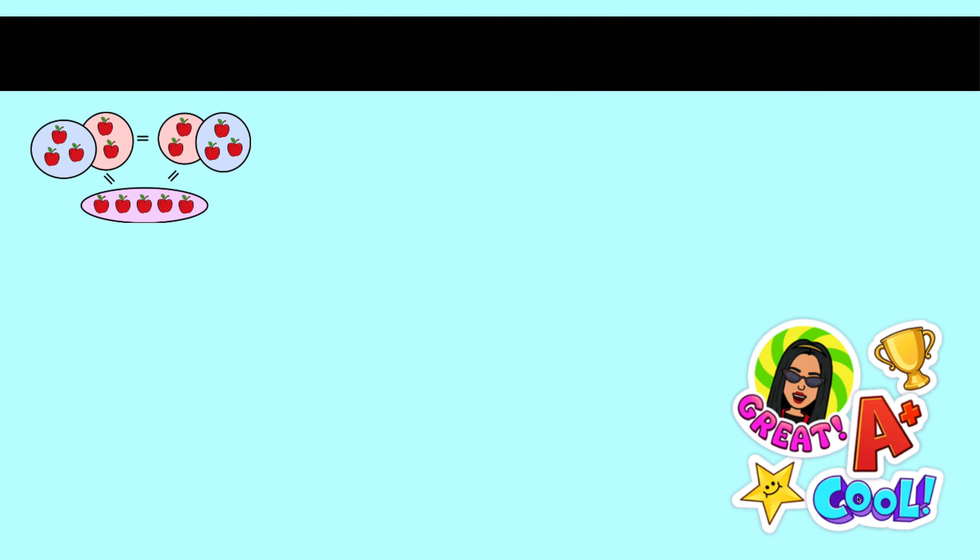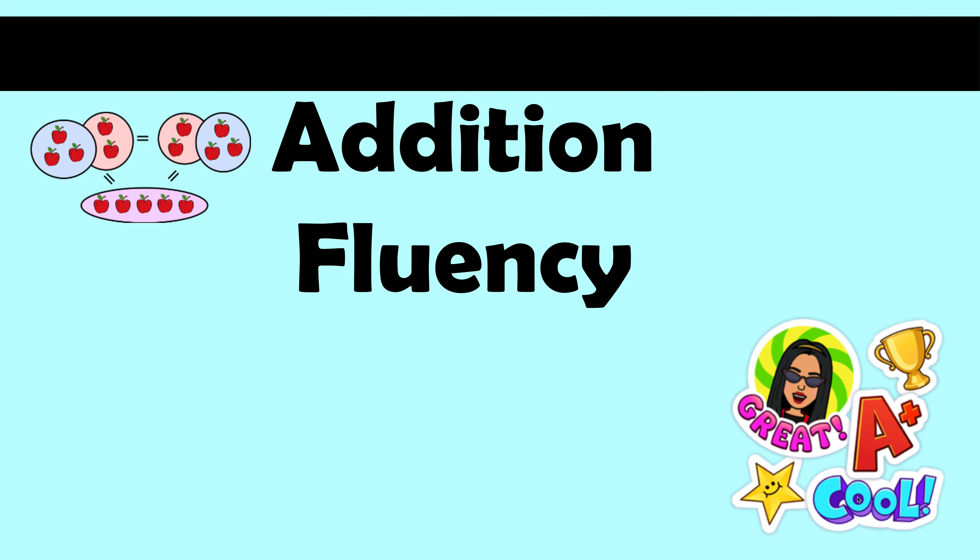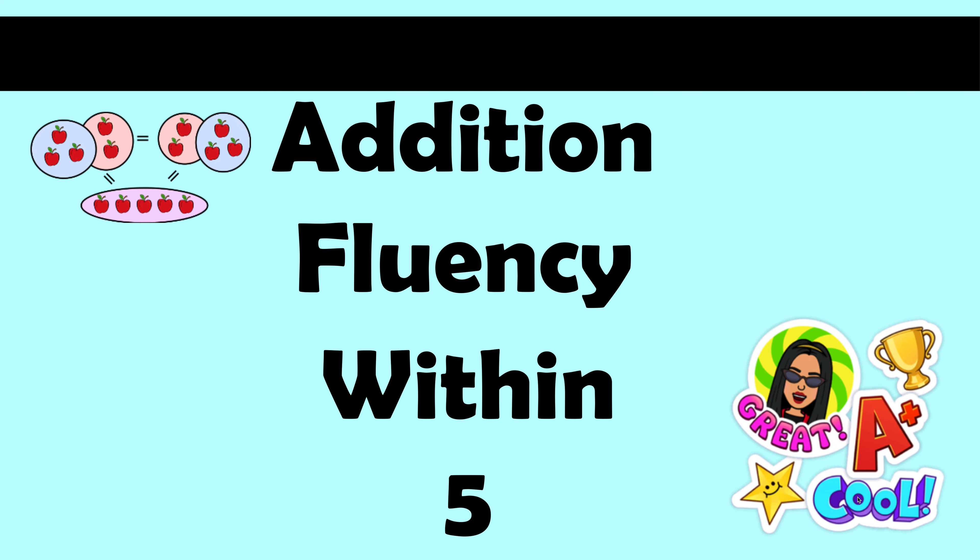Good job, boys and girls — you did great! Remember to keep practicing your addition fluency within five. You can memorize them and know them as quickly as a snap. Keep practicing, and thank you for joining me. I'll see you soon — bye-bye!